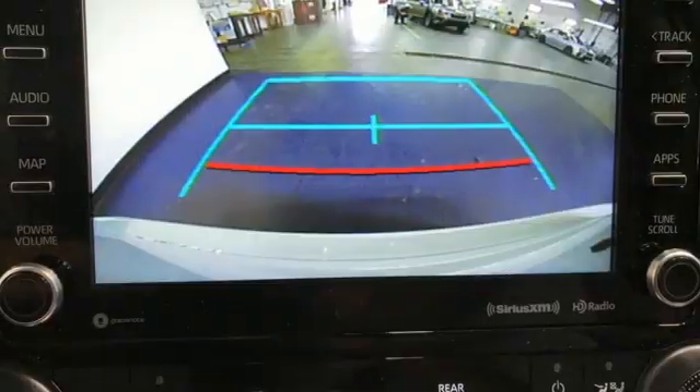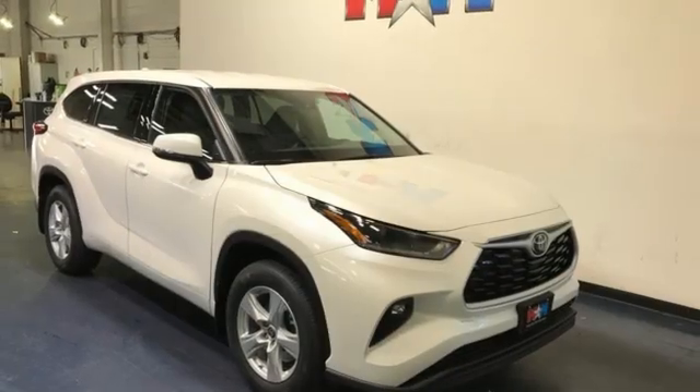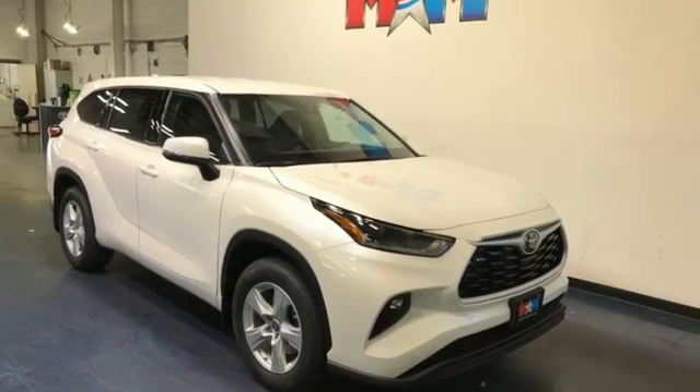Aluminum wheels, doors and push button start proximity key, and V6 engine. There's even more to see in person — take it for a test drive today.